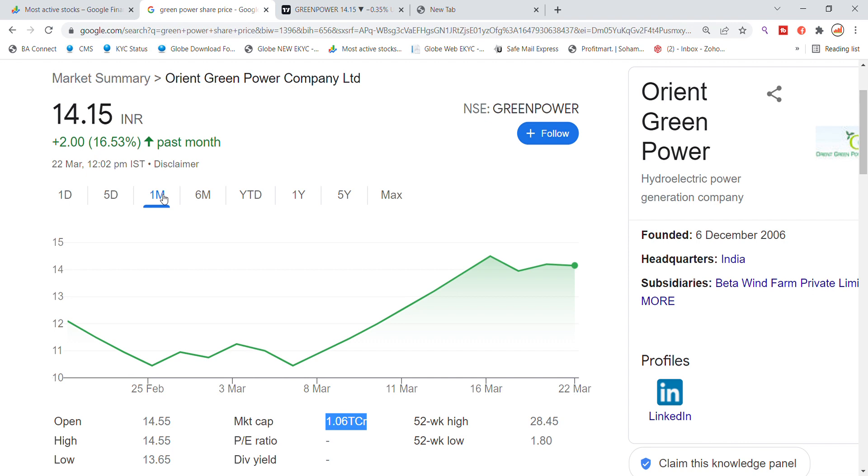Oren Green Power stock has given a 16% return. Recently we have seen the Oren Green Power stock break the 14.50 level, and now it is a bit difficult to break.